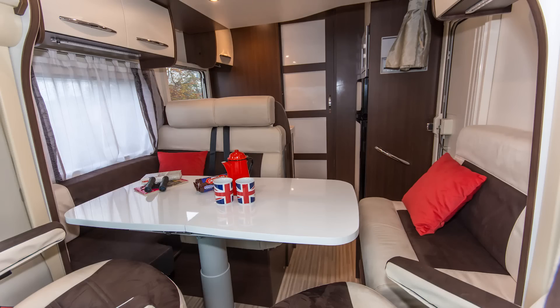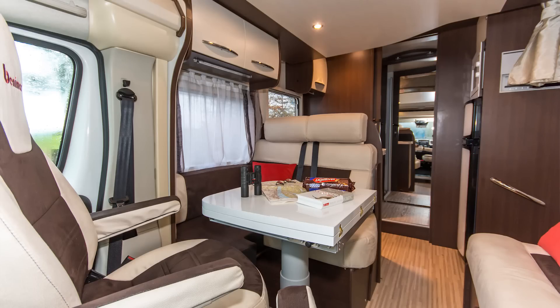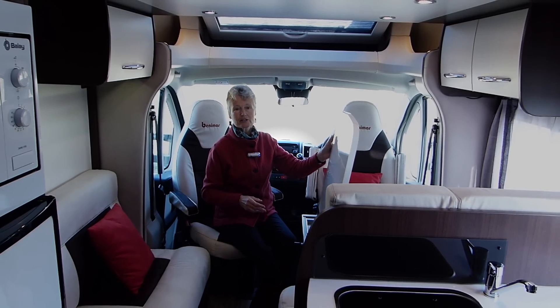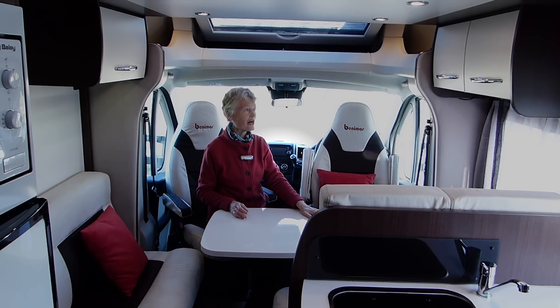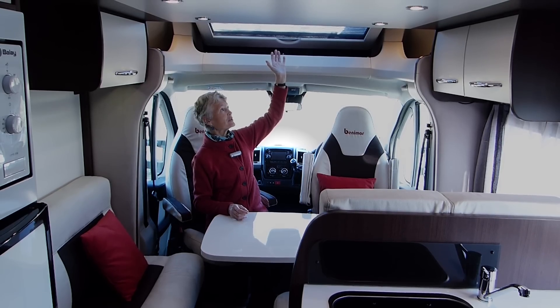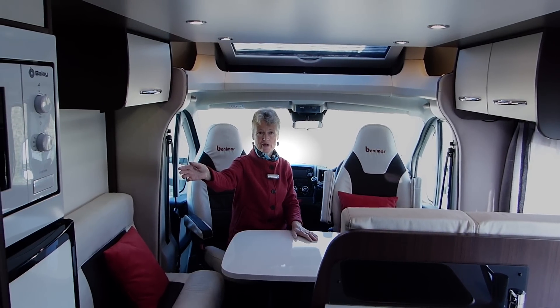The lounge is typically continental with all the seating, including the forward-facing travel seats, arranged around the fixed table. At a pinch, you could probably accommodate five quite comfortably. The tabletop moves around in all directions and folds over to make a little bit more space. Lighting is extremely good and there's a huge over-cab skylight, and for telegogglers, there's a television point over there by the door.